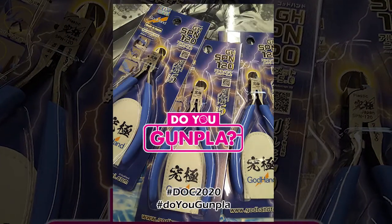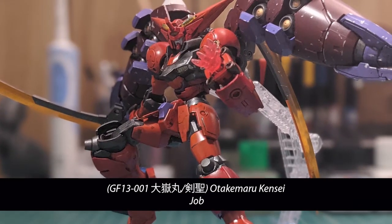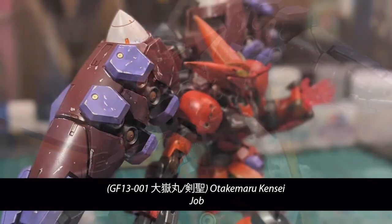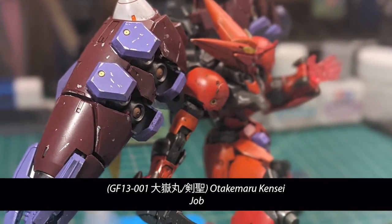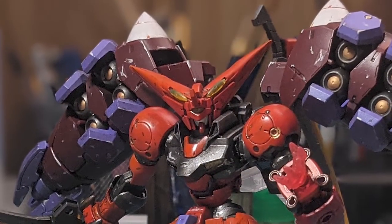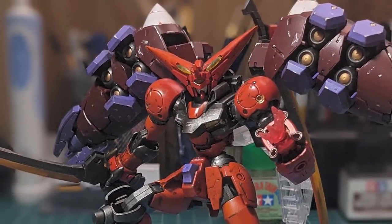Now, our competition course winners. In third place, we have a build that exemplifies the craziness that is Build Fighters — Job and the Otake Maru Kensai. Taking the Master out of its comfort zone and giving us a custom look that I believe only Job can pull off. Job has built his sense of mech style into something very special. Looking forward to seeing what new challenges he takes on.